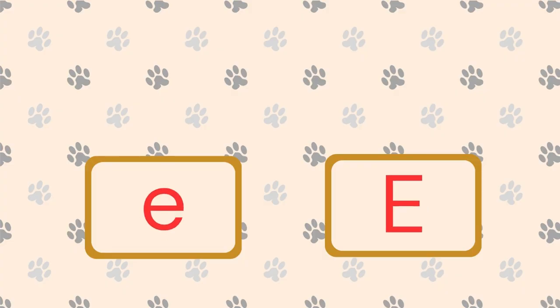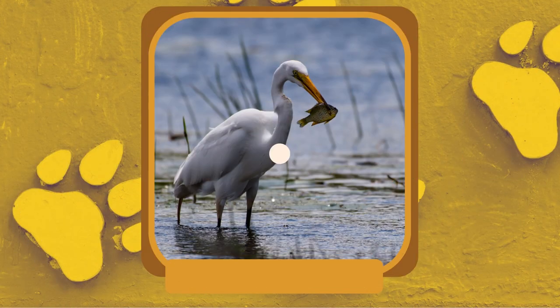What is a wading bird with long legs and a graceful appearance? Egret. They stand still in shallow water and use their sharp beaks to catch fish and other small aquatic creatures.